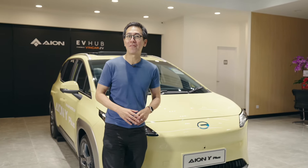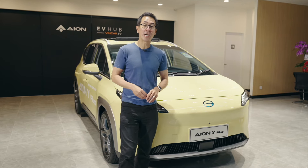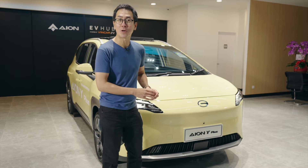Hi guys, here I am at the very crowded and very busy launch of the GAC ION Y Plus. It's actually a new brand for Singapore and there's a new car to check out. New brand, new car, let's check out the new car first.